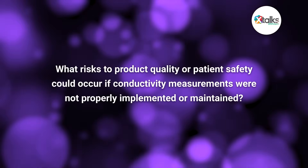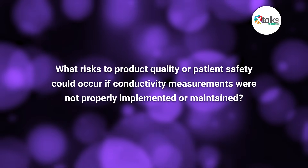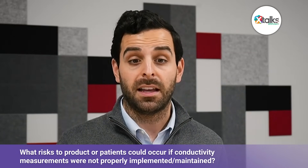And finally, what risks to product quality or patient safety could occur if conductivity measurements were not properly implemented or maintained? If conductivity isn't monitored or maintained properly, there are real risks. In water systems, ionic contamination could go undetected, which means substandard water might end up in drug products or be used for cleaning equipment. In cleaning cycles, without conductivity, you can't be sure all the detergent has been rinsed away, which risks chemical residues being left behind. And in processes like chromatography or buffer prep, the wrong conductivity could mean incorrect buffer strength or poor separation, both of which would compromise quality. On top of that, from a compliance perspective, you'd lack the data to prove your systems were in control — that would mean regulatory findings, product holds, or even worst case, product recalls.